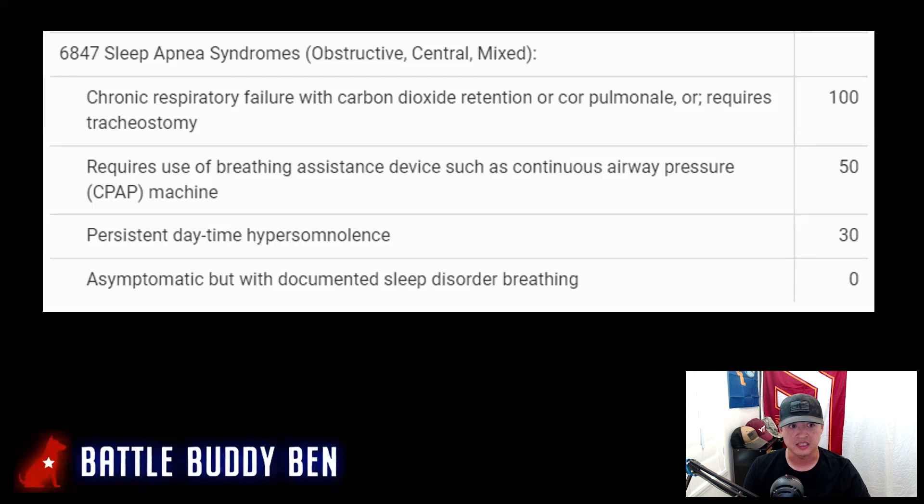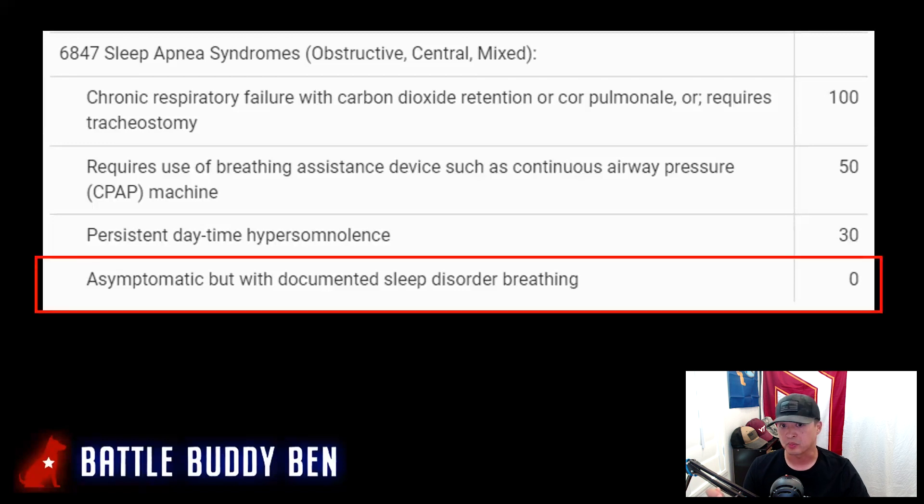At 0%, the rating is asymptomatic but with documented sleep disorder breathing. You need to get a sleep study done, go to a specialist or expert, and get this documented to receive the 0% rating.